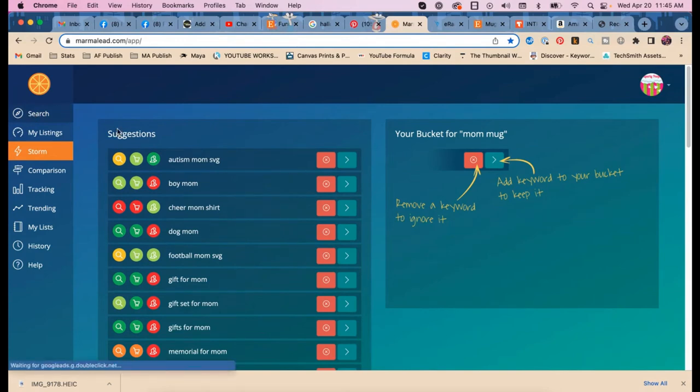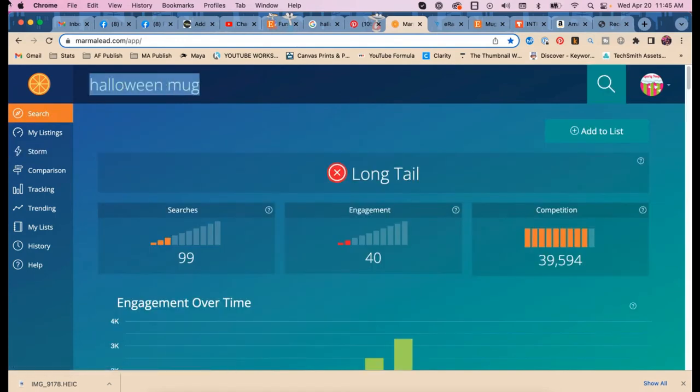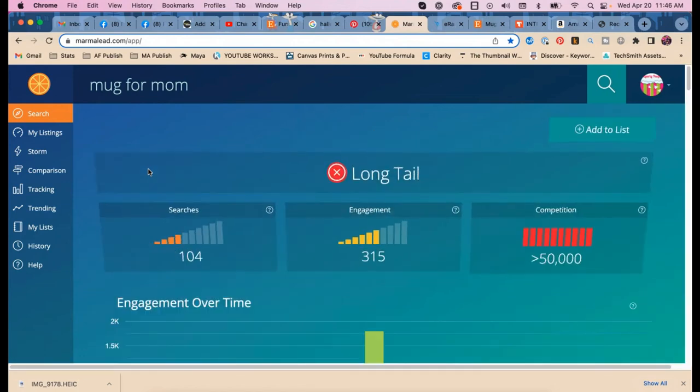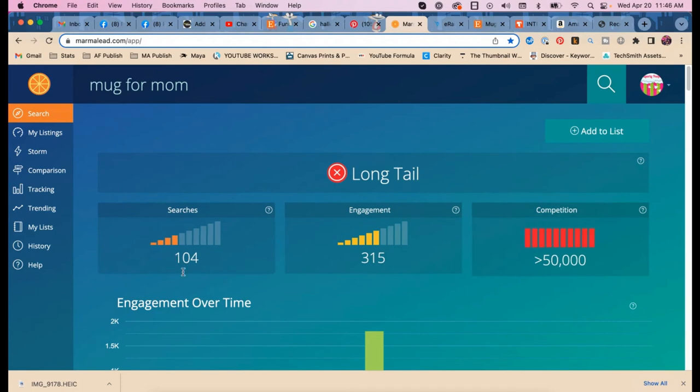As a seller you get stuck in your head knowing what searchers are doing in your own keywords. If you have 'mom mug' in your title and more people are searching 'mug for mom,' you're going to rank lower. It's still really low search volume, but it's better than it was.